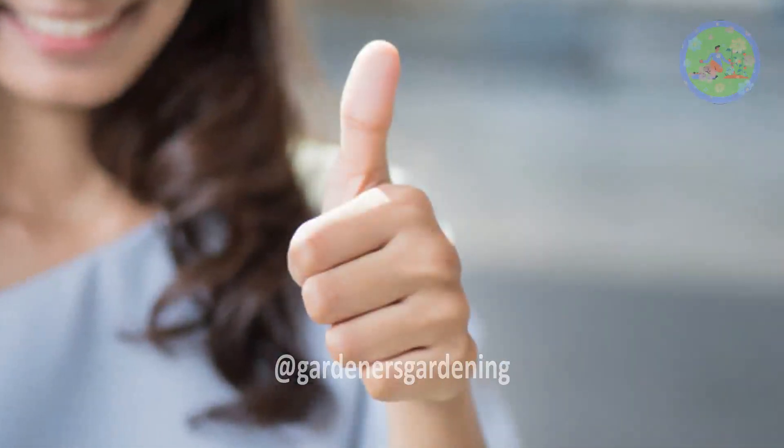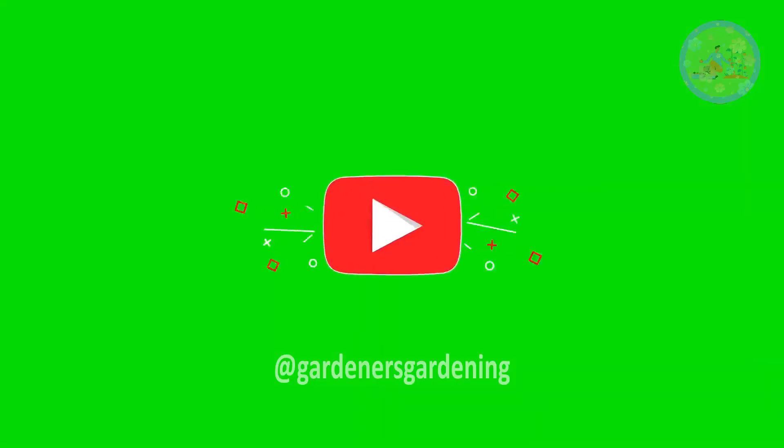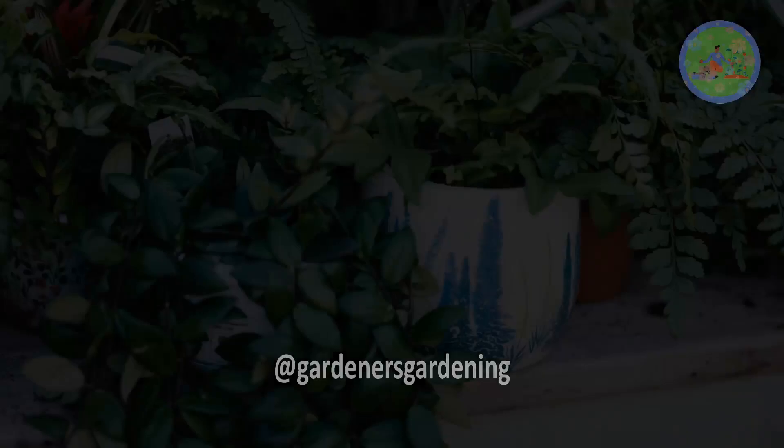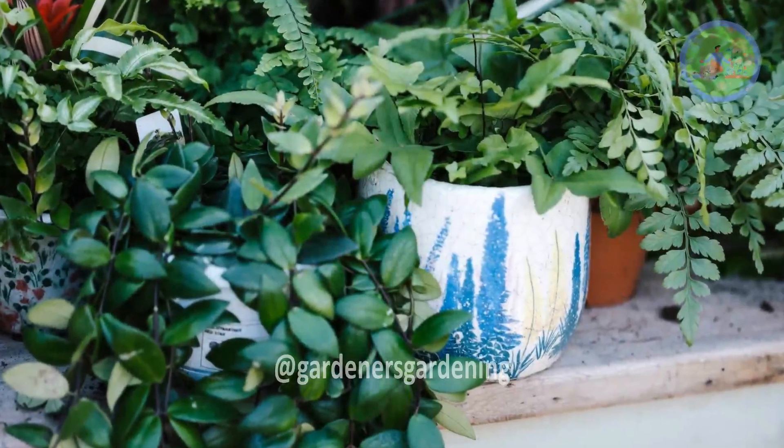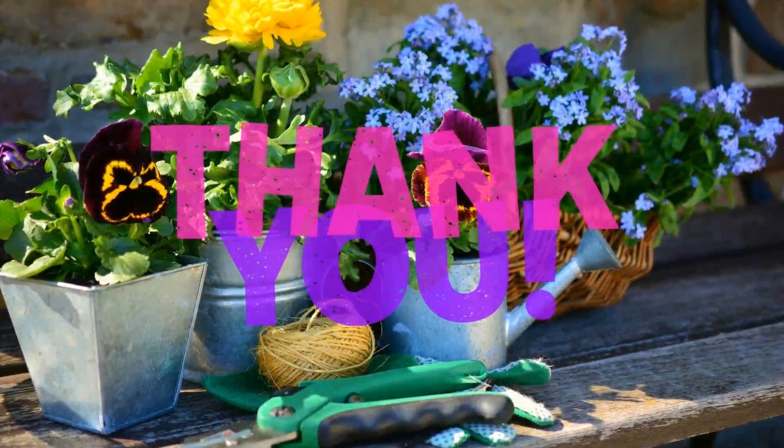If you found this video useful, make sure to hit the like button, share it with your friends and family, and subscribe to the channel to catch all our future updates. Take good care of your plants and keep them thriving. Thanks for watching and God bless.